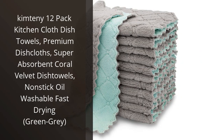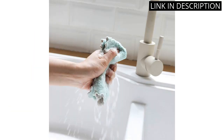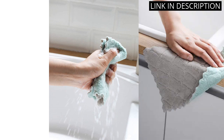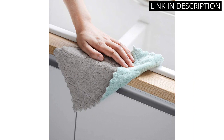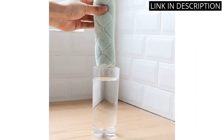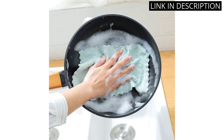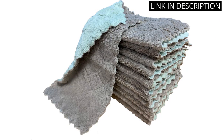I recently purchased the Kimtony 12-Pack Kitchen Cloth Dish Towels and I couldn't be happier with my purchase. These premium dish cloths are super absorbent thanks to their coral velvet material and make it easy to clean up messes in the kitchen. I especially love that they're non-stick and can be easily washed and dried. The green-gray color is also a nice touch that adds a pop of color to my kitchen. Overall, I highly recommend these dish towels to anyone in need of high-quality and durable kitchen linens.